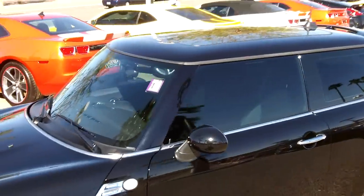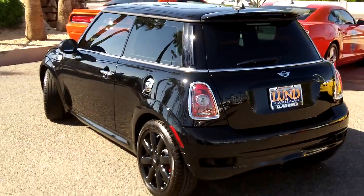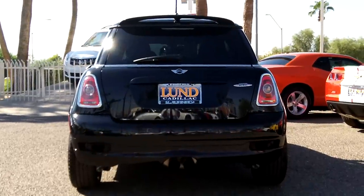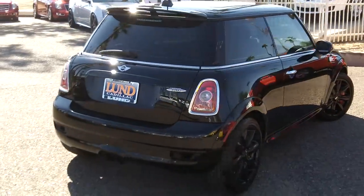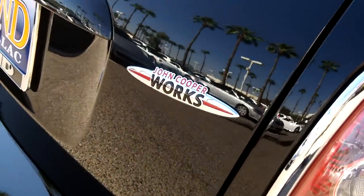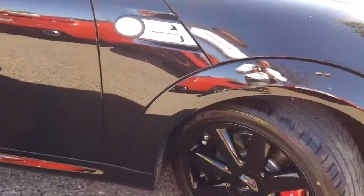This comes with the panoramic moonroof. It also has a rear spoiler up on top. Looking at the rear of the vehicle, the exhaust is centered at the back of the car. It's a warm sunny day out here casting some shadows on this side of the car, but you can see the four-wheel disc brakes for optimal stopping power.